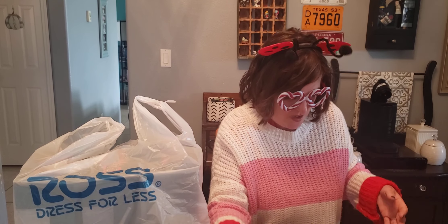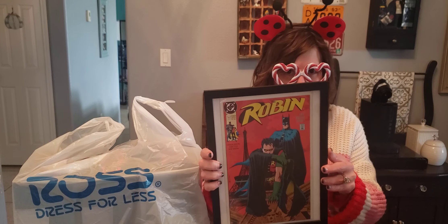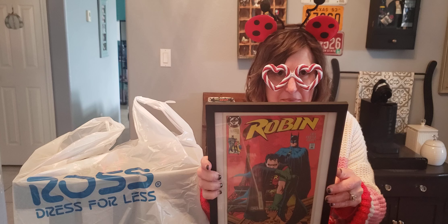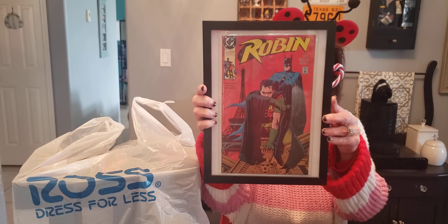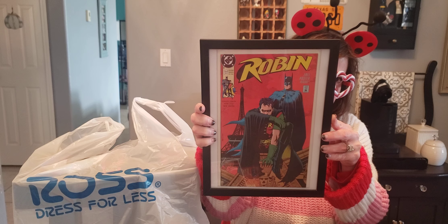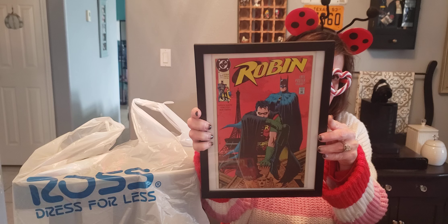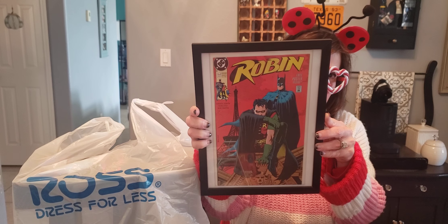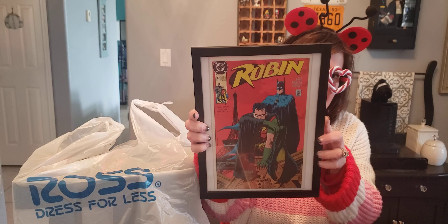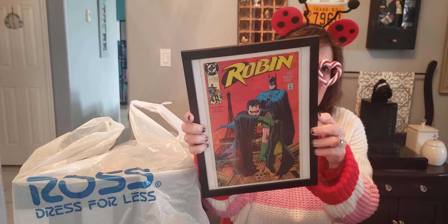Then the next comic book I've got is a great one — it's DC Robin with Batman. Robin and Batman, and Robin is looking kind of fierce there y'all. The Boy Wonder is fierce. I believe he's from 1991. Yes, it's 1991, number one. And he's looking real fierce. I like that one a lot too.